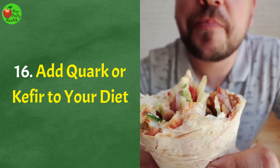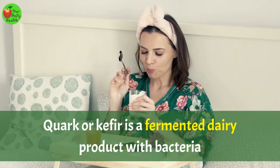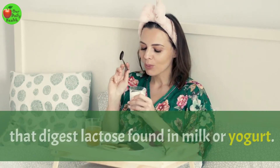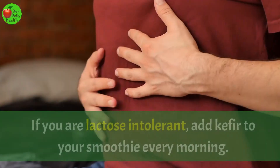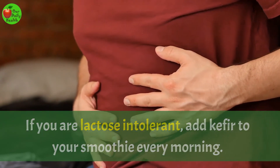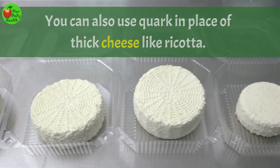Number 16: Add quark or kefir to your diet. Quark or kefir is a fermented dairy product with bacteria that digests lactose found in milk or yogurt. The fermentation in kefir or quark makes them gentle on your stomach. If you are lactose intolerant, add kefir to your smoothie every morning. You can also add quark in place of thick cheese like ricotta.